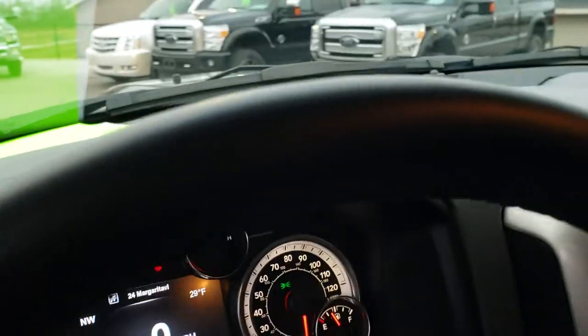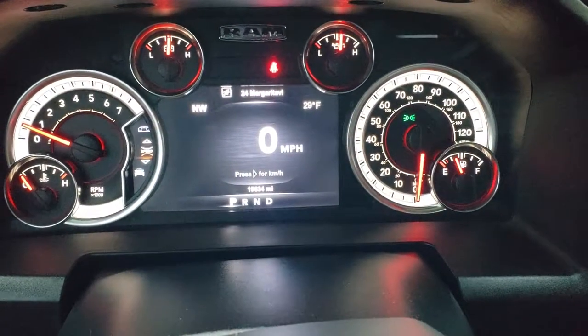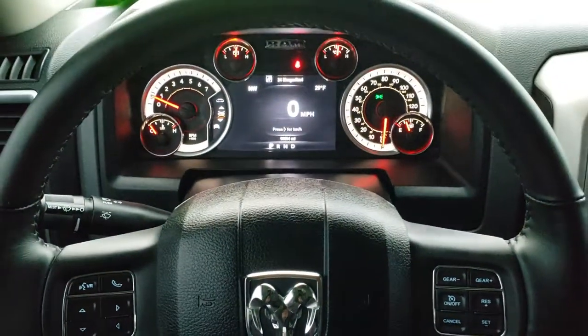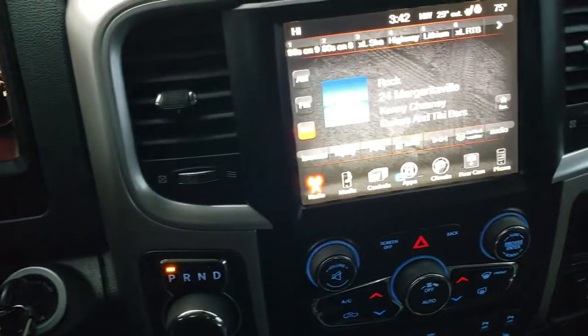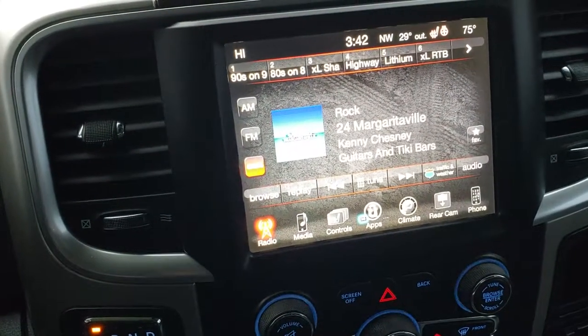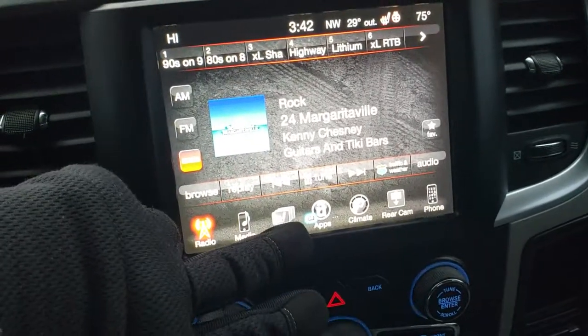Hopping inside the truck, this one only has 19,634 miles. It has a 7-inch TFT display and a heated leather-wrapped steering wheel in excellent shape. Bluetooth controls on the left, cruise controls on the right. It comes with the 8.4 touchscreen radio. This one does not have nav, but you can add nav to it for $595 — ask your sales consultant about that.